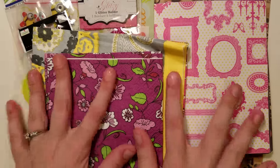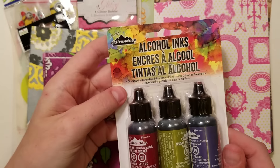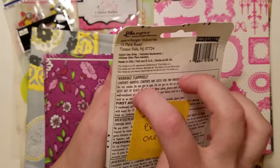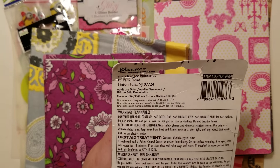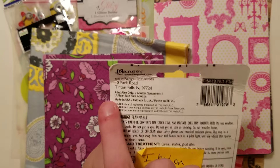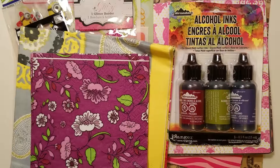Then she sent these alcohol inks by Adirondack — she has an extra one. There are the Adirondack and Tim Holtz alcohol inks. So awesome.